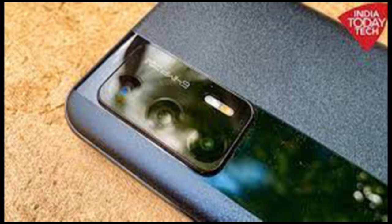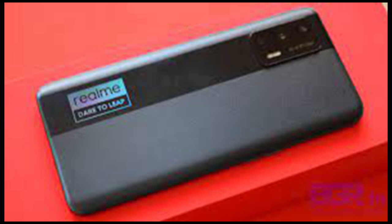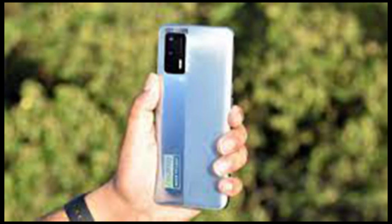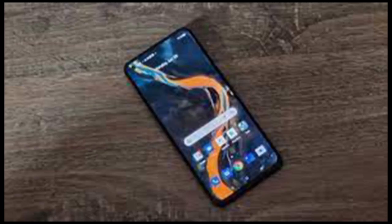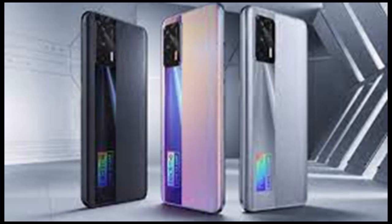The Realme X7 Max 5G ships with a 4,500mAh battery and the company's USB-C-based 65W SuperDart charger. Though it comes bundled with a 65W fast charger, the phone's fast charging capability is capped at 50W. Nevertheless, the phone easily sails through a full day even with the screen set to 120Hz refresh rate, and charging time is quick — taking about an hour to charge the battery fully from 0%.